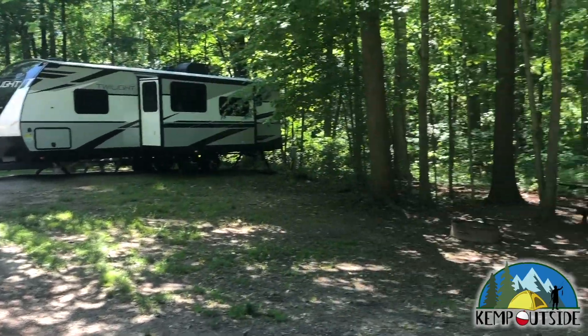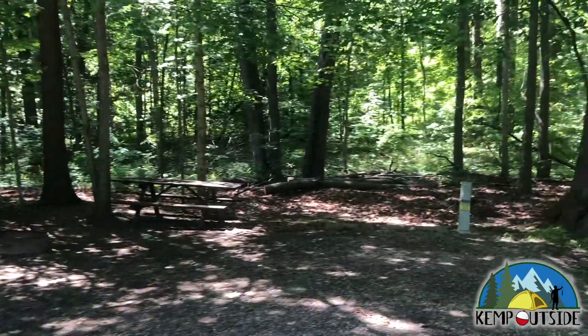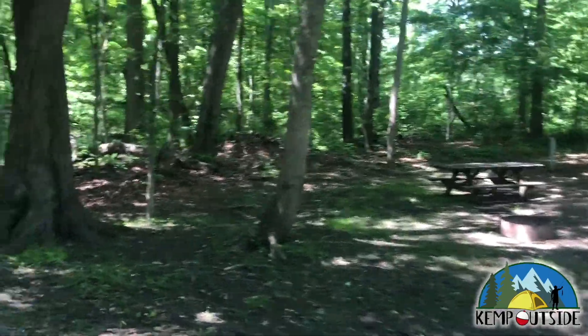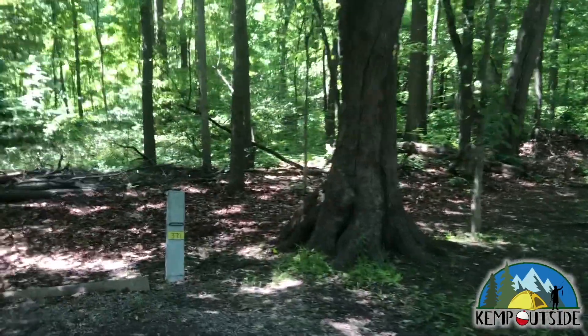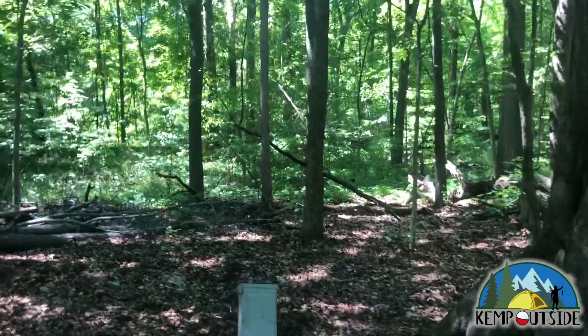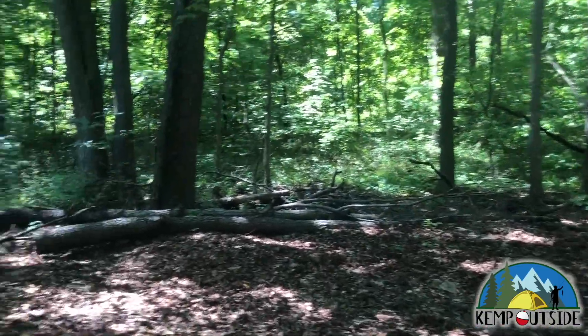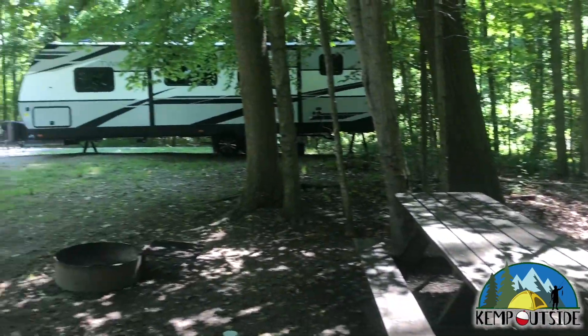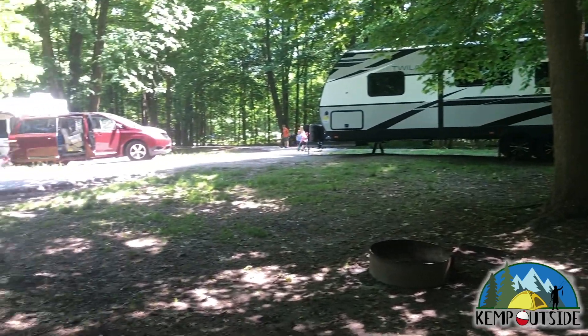As we make our way into this site, you'll see it's not very deep, and it's on a slight downhill, so you're going to have to do a little bit of work to level your RV or travel trailer. There's the electric hookup. There's no water or sewer hookup in this campground, but there are water fill stations and a dump station for your use. This site does have the woods behind it, which is nice. It has a fire pit with grill grate and a picnic table.